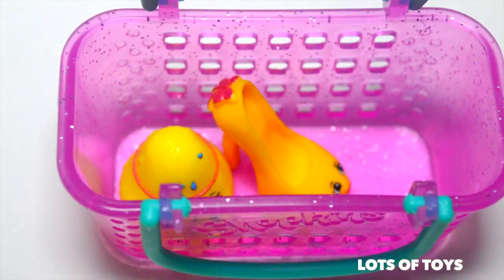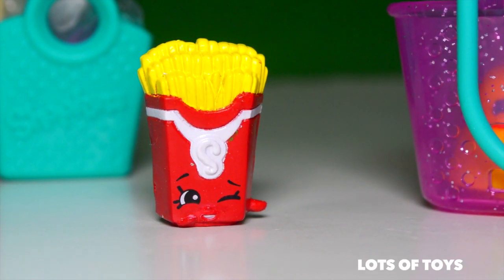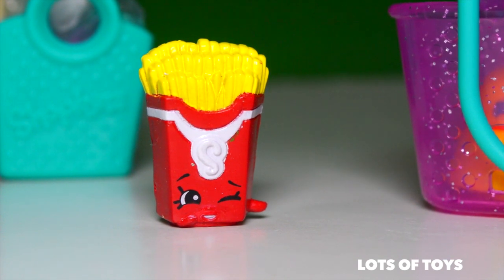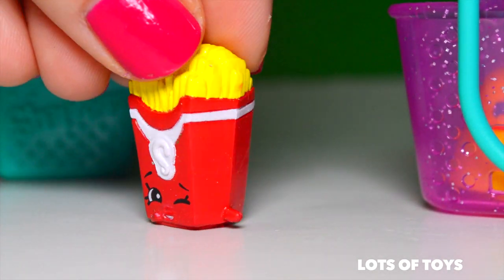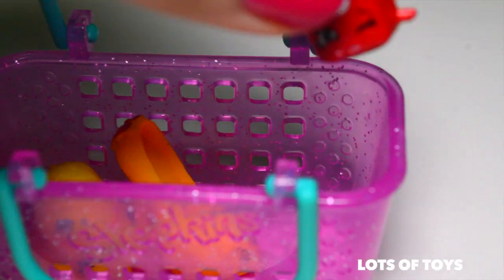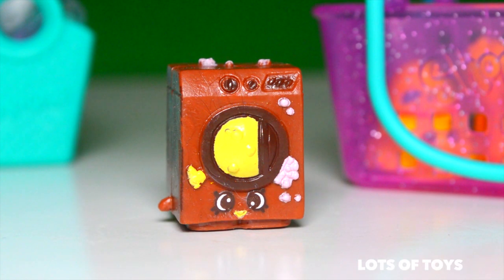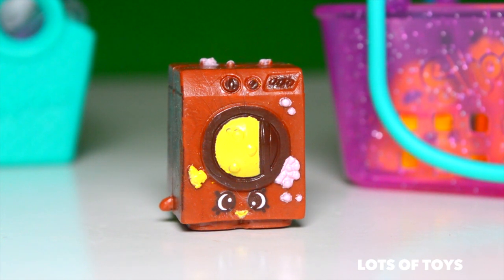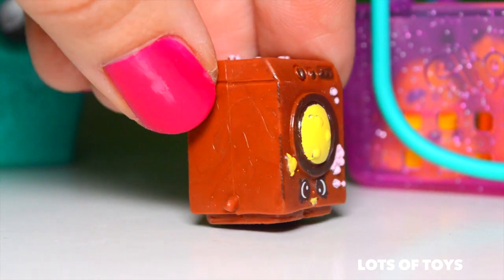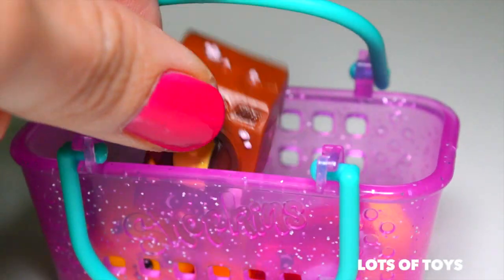Let's shop some more for more Shopkins. This Shopkin is Fiona Fries, and she is also a common Shopkin from the international food section. She's really cute. Let's go ahead and put her in our basket. Next up is Washa, and it's a washing machine from the homeware section. Let's go ahead and put him in our basket.